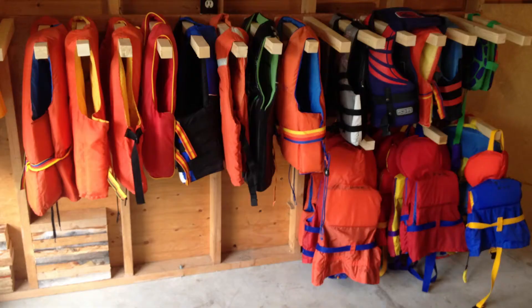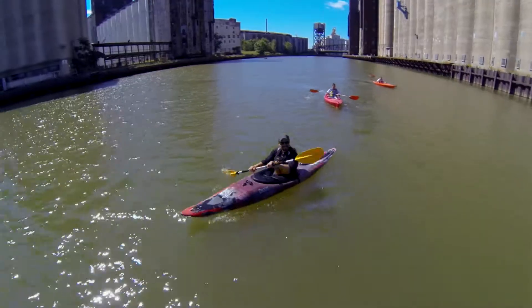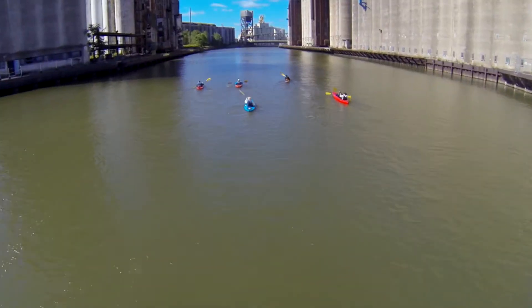We also have a retail store where we sell kayaks, life vests, paddles, as well as sunscreen, hats, t-shirts, and all the souvenirs out-of-towners might need.